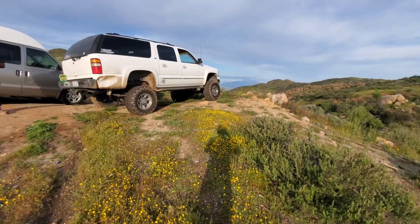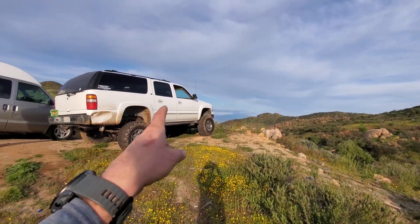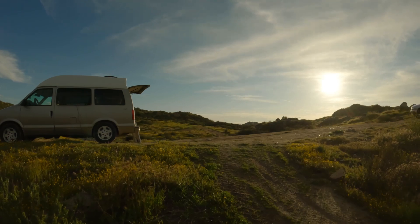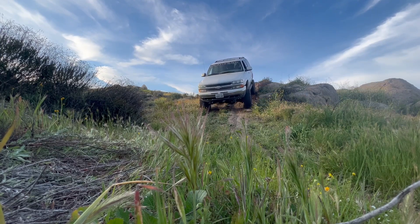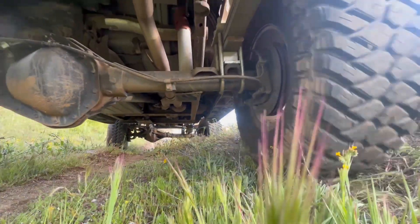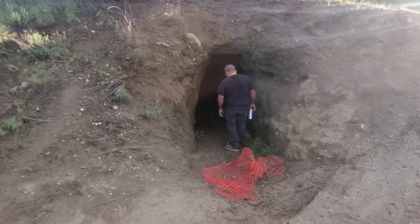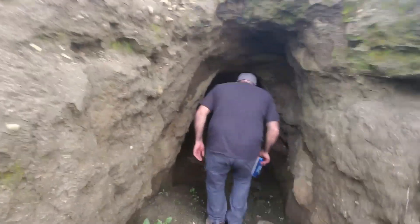We're gonna leave the van. Apparently there's a little cave over here, so we're gonna drive this big ol' beast over there. We found a cave — not as big as expected.